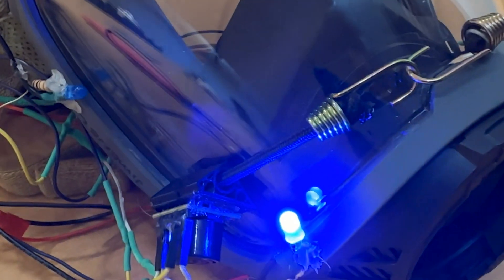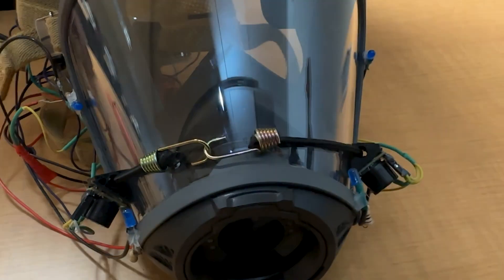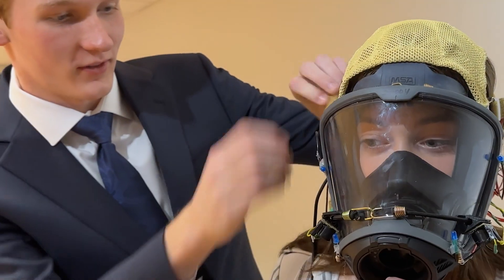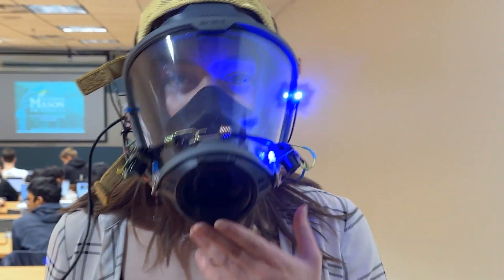Each light corresponds to the sensor that's closest to it. There's two on the sides, two on the bottom, and then there's four lights in all those same areas as well. The top two sensors are made to detect any falling objects or anything hanging from the ceiling. The bottom two sensors are made to detect holes in the ground or just objects on the floor.